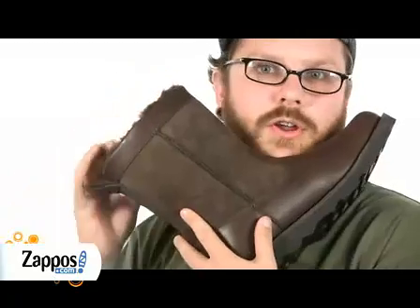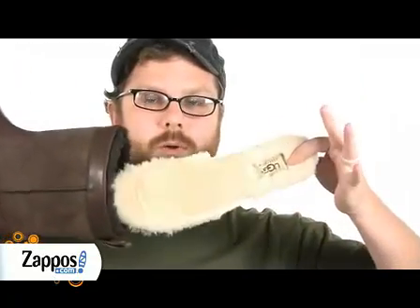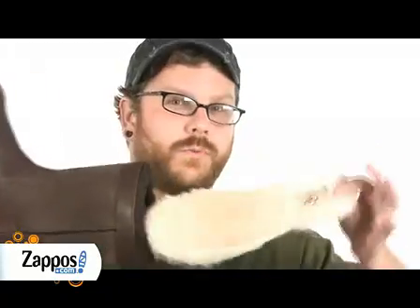Luxurious sheepskin lining keeps moisture under control. A luxurious sheepskin insole creates a haven for those weary feet.